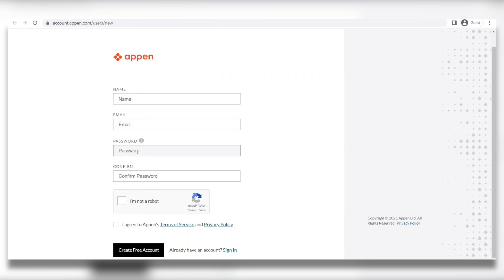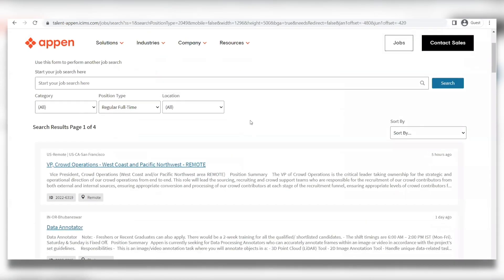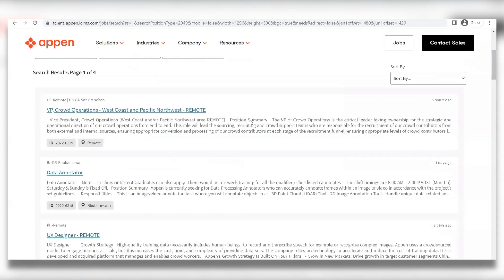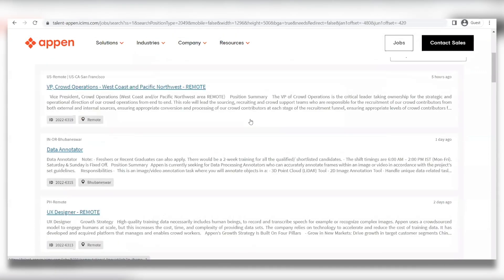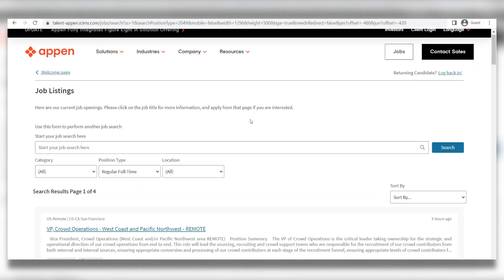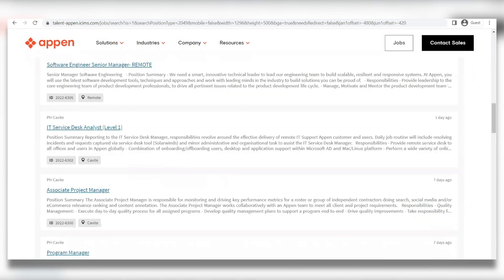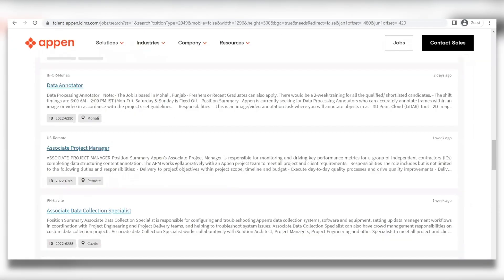For example, look up a job on Appen called Maluka Data Collector and click More. As you can see, this job requires you to have a smartphone. The description explains the entire instructions and what they want you to do. Whatever they ask you to do is what you're supposed to do — it's as simple as that. They're going to have specific instructions, and all you have to do is follow all of the instructions carefully.